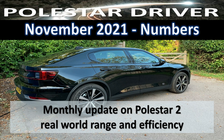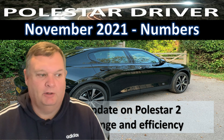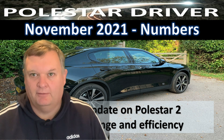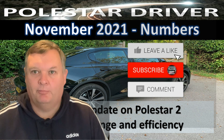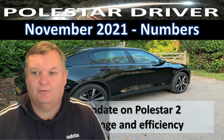Hello everyone and welcome to the November review of the Polestar driver numbers that have been submitted and all the trips from real world drivers. Thank you for joining us and a warm welcome to the eight new subscribers since the last video. Don't forget to tell your family and friends, click the like button below, and subscribe if they're interested in the real world range of a Polestar 2.